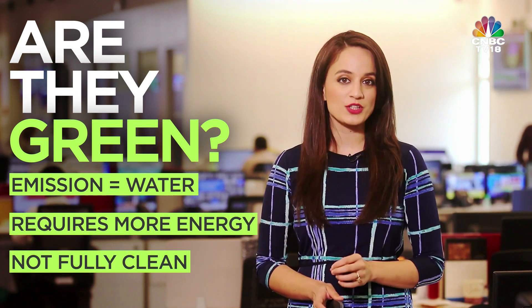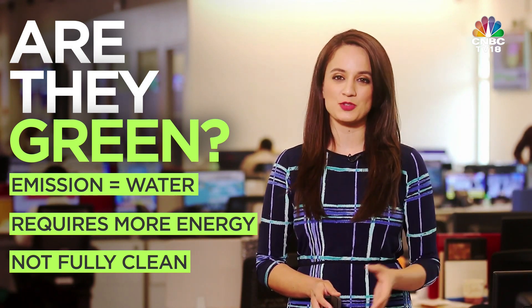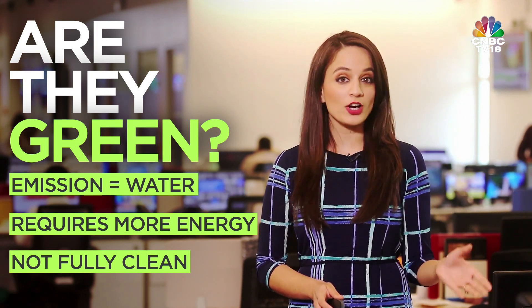The other big question: is this even green? The only emission from hydrogen cars is water. But a lot of power is needed to produce hydrogen, so that seems to be the only concern — it's not as clean as it seems. However, a lot of investment is now going into making green hydrogen.